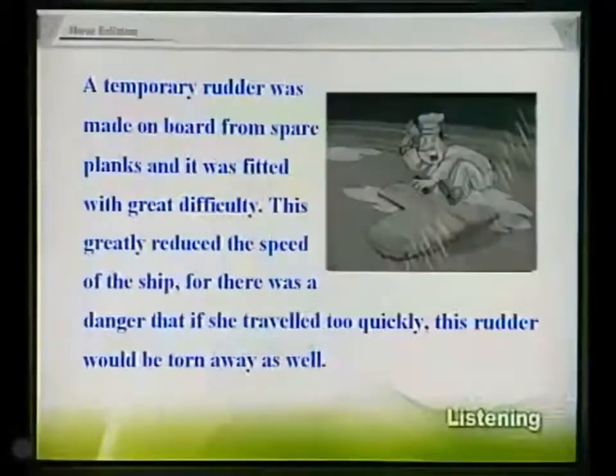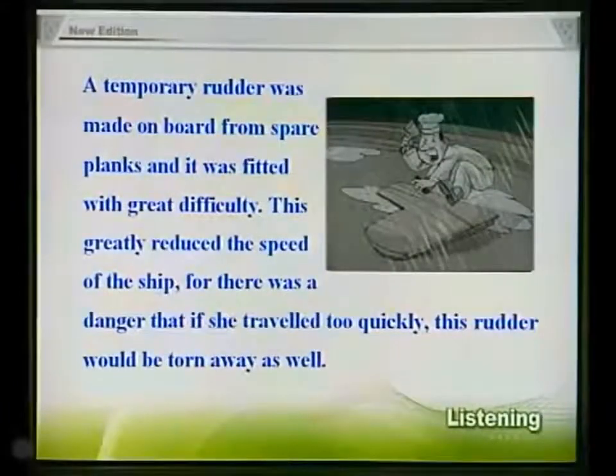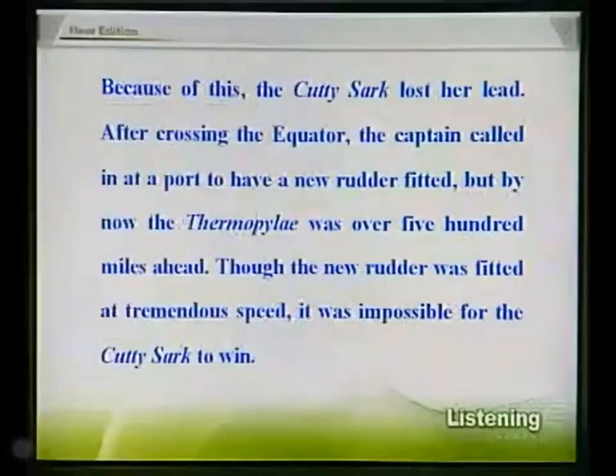A temporary rudder was made on board from spare planks, and it was fitted with great difficulty. This greatly reduced the speed of the ship, for there was a danger that if she travelled too quickly, this rudder would be torn away as well. Because of this, the Cutty Sark lost her lead.